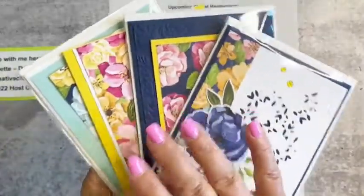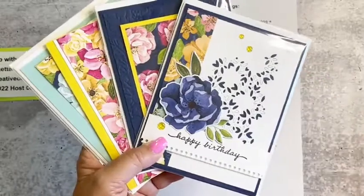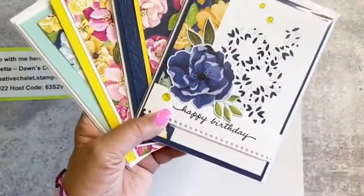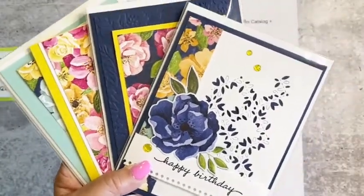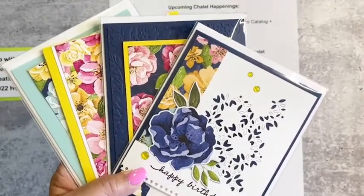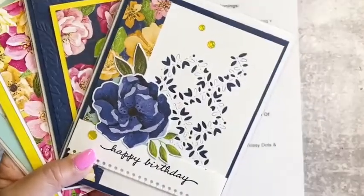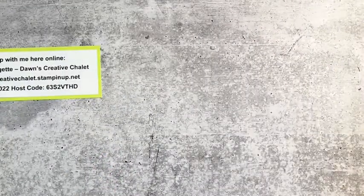On July 28th I have my product-based class where you get designer series paper, embellishments, and a bolt of ribbon along with the class. You'll need to RSVP by July 14th because I need time to order the product, prep your cards, and have time to stamp with you guys.